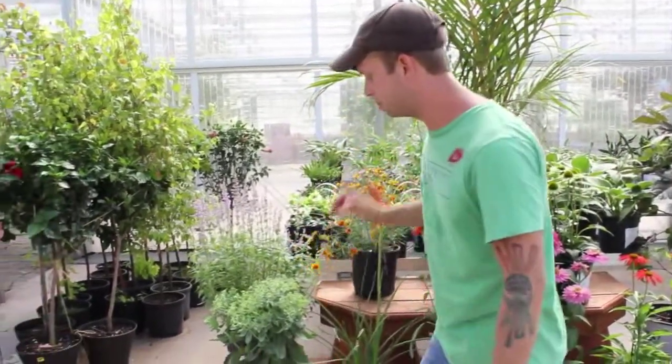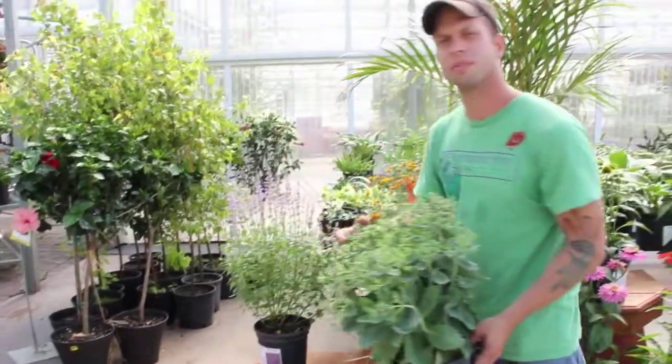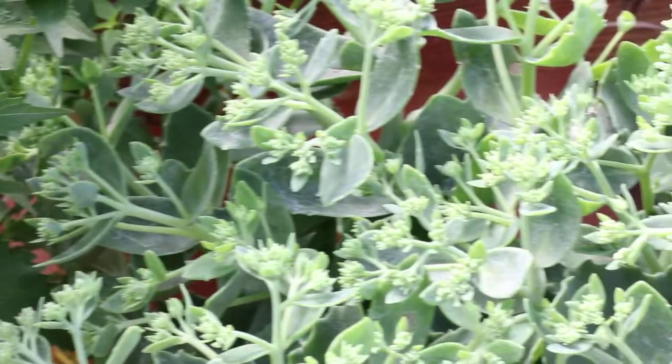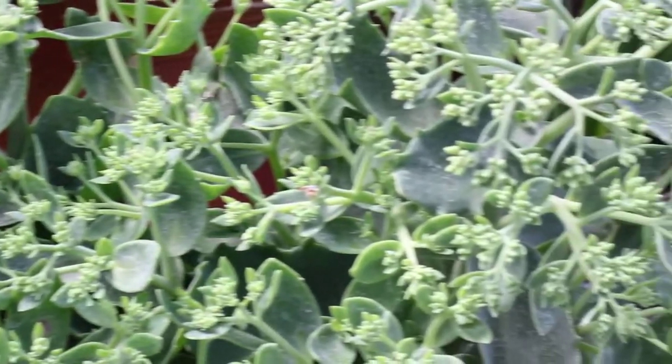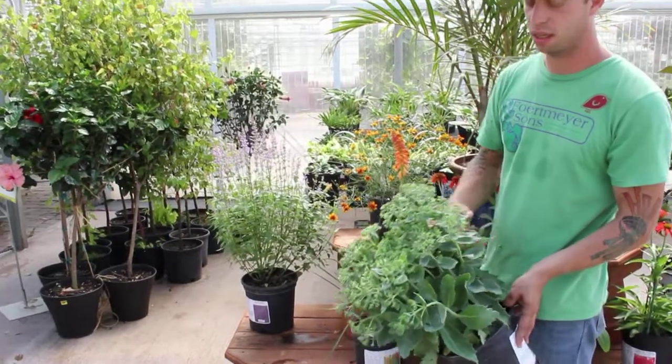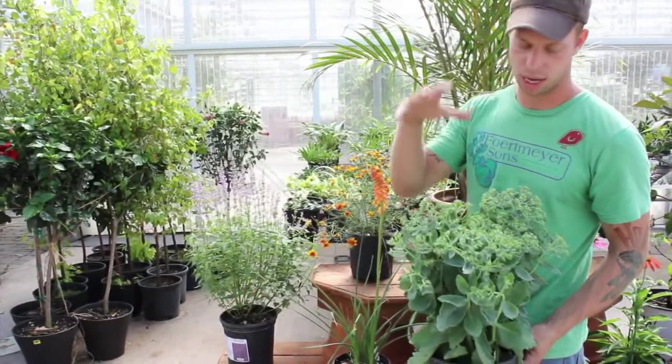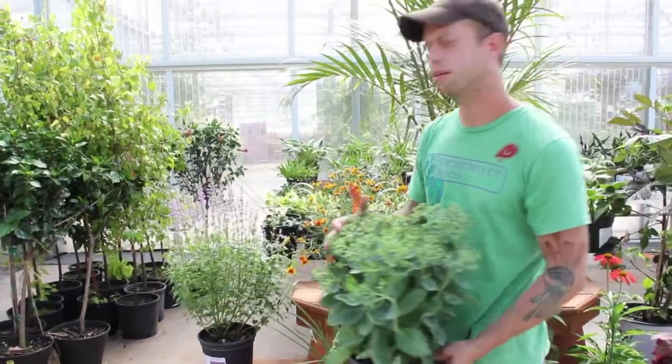Stone crop — you can't go wrong. If you like pollinators, this is an excellent plant. It's just getting ready to bloom here. Another name for it is Live Forever Plant. It's a succulent and very, very hardy in the driest of conditions, and a great mound of pink later in the season.